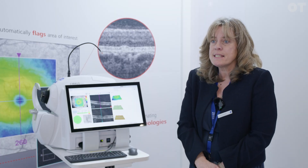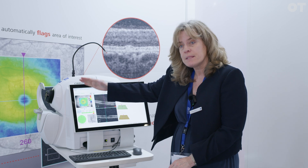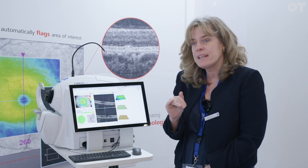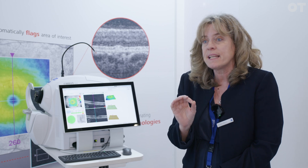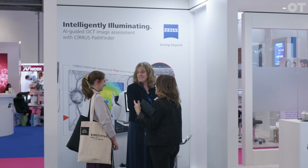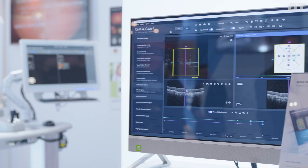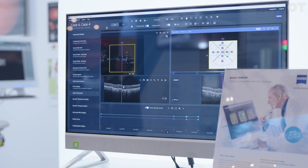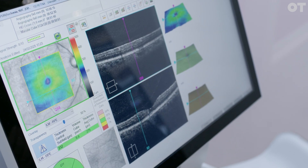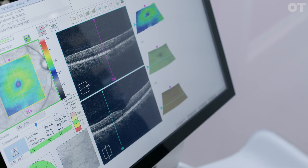Some practitioners find OCT complex and they're worried about missing anything. With a tool like this, it highlights straight away with little red lines if there are any areas of interest that they should look at, so they won't miss anything. The work that's been done on it is over 90% specific and sensitive — we did over 75,000 scans across a multitude of patients, and it was led by leading retinal specialists. That's why our results are so high with the specificity and sensitivity, and we're confident in the results it's giving you.